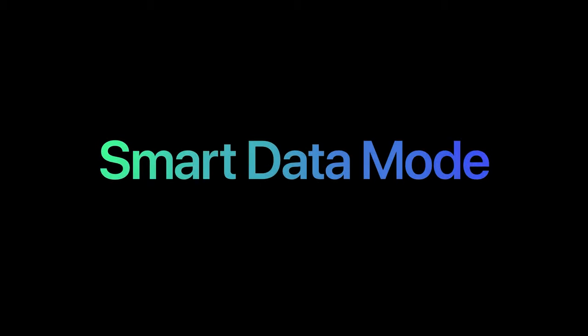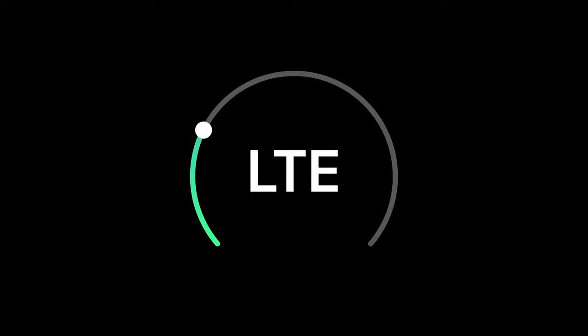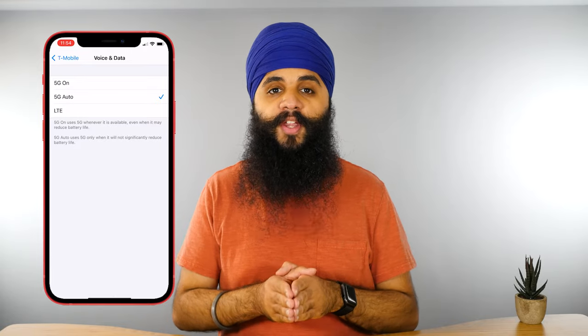One cool thing to know is the new 5G Auto feature. Using 5G takes up a lot more battery, but if you don't want to use 5G all the time, this auto feature will switch back and forth between 5G and LTE to be conscious of how much battery you're using. In the cellular data settings, this feature is on by default, but you can turn it off if you want to use 5G all the time.